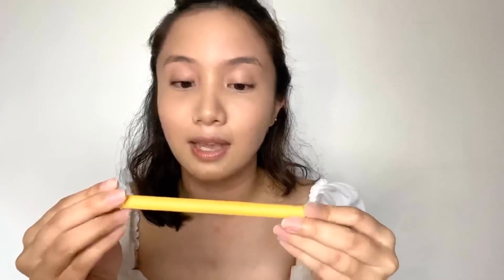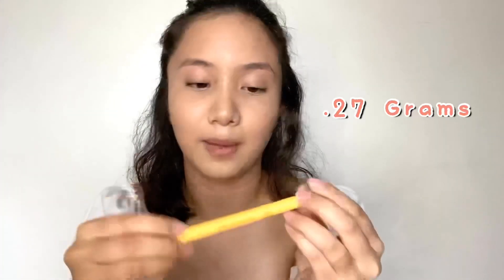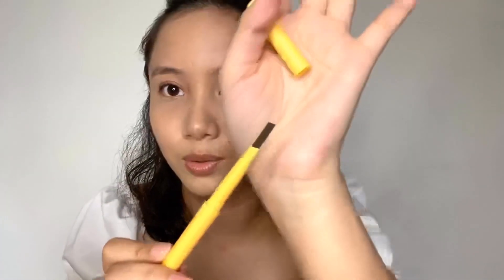Without further ado, let's start! We'll begin with brows and I'm going to use the Perfect Brows Eyebrow Pencil Duo in shade taupe. This is 0.27 grams. When you open it, it's this long — about normal eyebrow pencil length — and the tip is angled. There's also a spoolie on the other end.